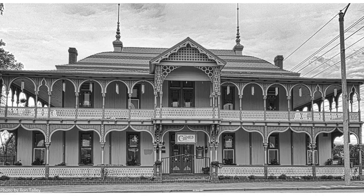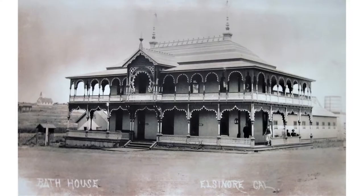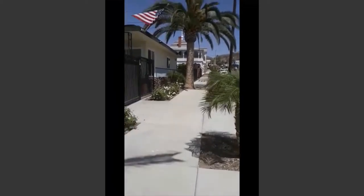Today it's known as the Chimes, but back in 1887 when it was built, it was called the Crescent Bath House. Yes, it was a bathhouse, inspired by a Victorian-era interpretation of Moorish architecture.